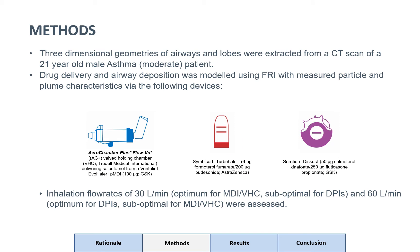For this FRI study, three-dimensional geometries of airways and lobes were extracted from a CT scan of a 21-year-old male asthma patient. Drug delivery and airway deposition was modelled using FRI with measured particle and plume characteristics via the following devices: an Aerochamber Plus Flow View spacer with MDI delivering Ventolin; a Symbicort Turbohaler dry powder inhaler delivering Formoterol and Budesonide; and an Accuhaler Diskus dry powder inhaler delivering Salmeterol and Fluticasone. Inhalation flow rates of 30 liters per minute and 60 liters per minute were modelled — 30 liters per minute being optimal for the MDI and suboptimal for the DPI, and vice versa at 60 liters per minute.